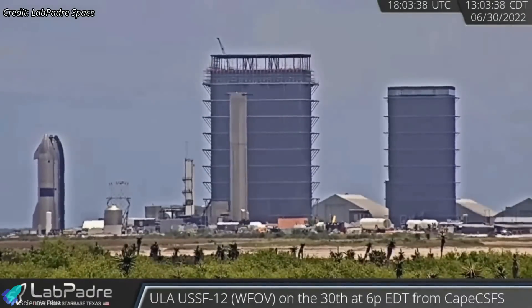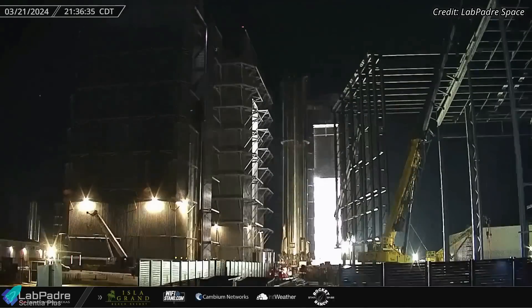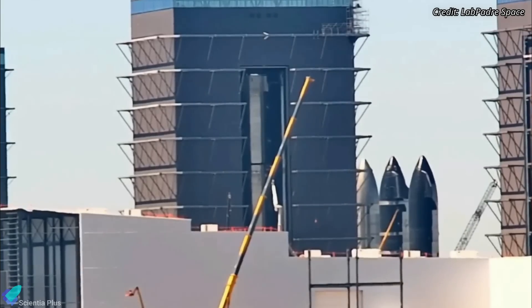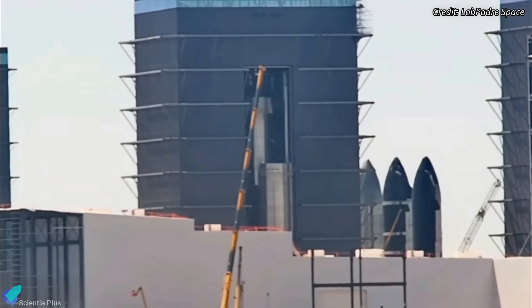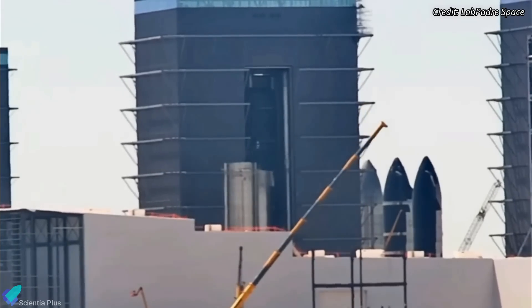Super Heavy Booster 4, originally intended to launch on the first integrated flight test alongside Starship 20, had been resting at the Rocket Garden since its retirement in June 2022. In an unexpected move, the booster was moved into the mega bay last week and subsequently scrapped by cutting it into several pieces. This was likely done to make room at the Rocket Garden to stock future ships and boosters as SpaceX's production rate increases.